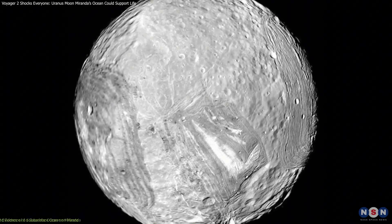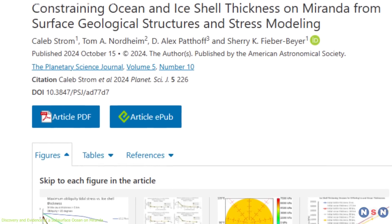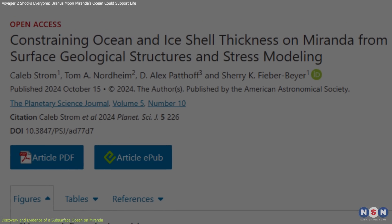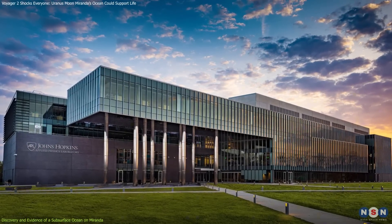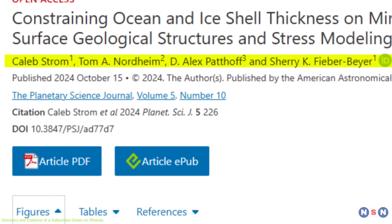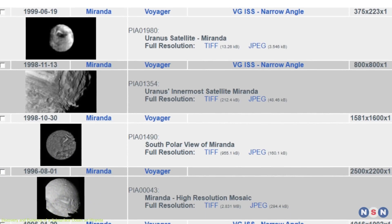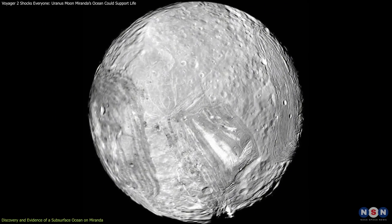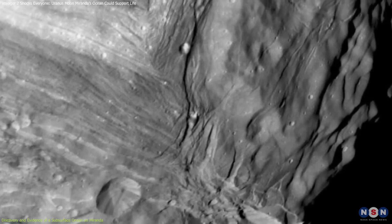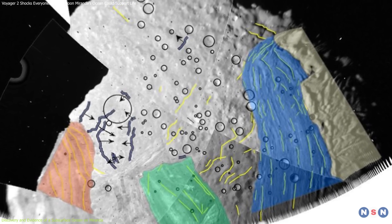The possibility of Miranda having a subsurface ocean was highlighted in a 2024 study published in the Planetary Science Journal, led by planetary scientist Tom Nordheim from Johns Hopkins Applied Physics Laboratory. With contributions from researchers like Caleb Strahm and Alex Pathhoff, the team reexamined images and data from NASA's Voyager 2, which offered our only close-up view of Miranda in 1986. By reanalyzing this data using advanced computer models, the team observed features consistent with subsurface heating — an indication of liquid water.